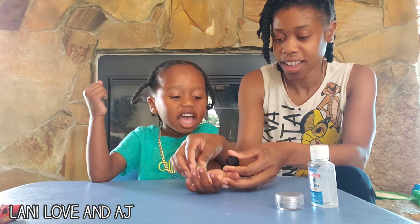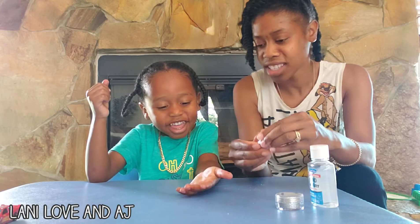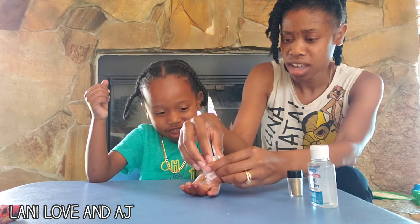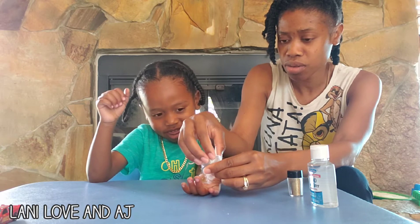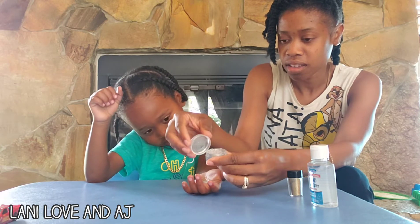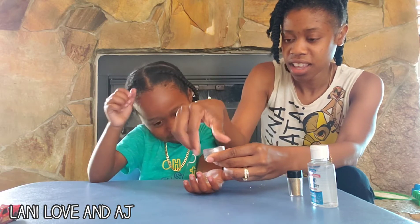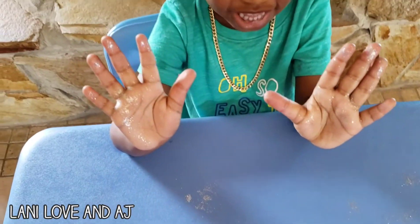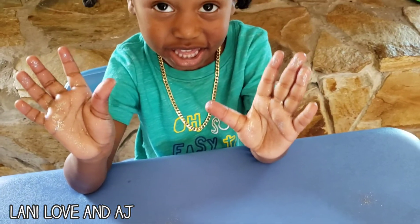Look at all the germs on your hands! You got all the germs on you. You see all the germs on AJ's hand? We're going to put this in the bag. Now, AJ, can you get the hand sanitizer?